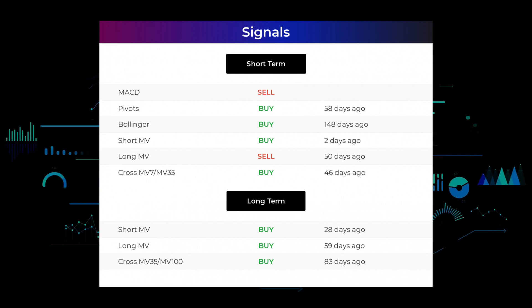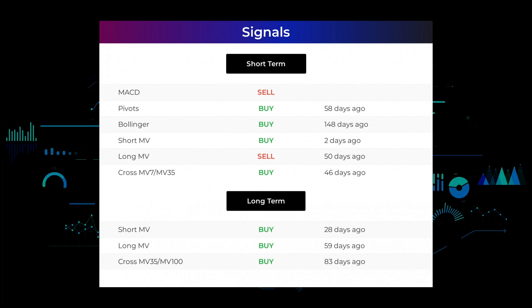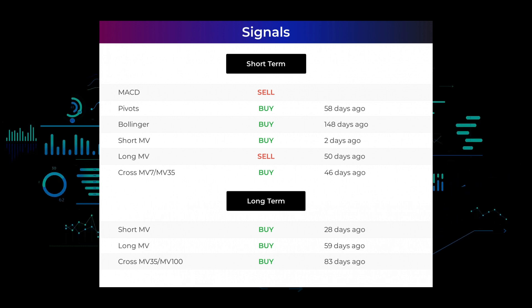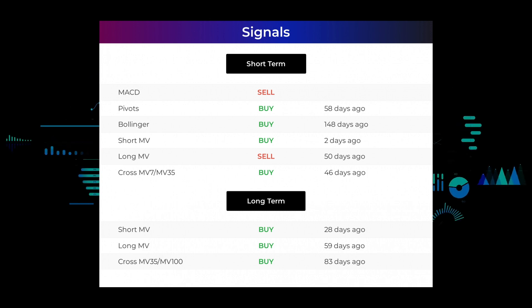Looking at the 12-month chart: the short moving average gave a buy signal 28 days ago, the long-term moving average gave a buy signal 59 days ago, and the relation between the short and long moving averages gave a buy signal 83 days ago. Go to stockinvest.us if you want to find more signals.